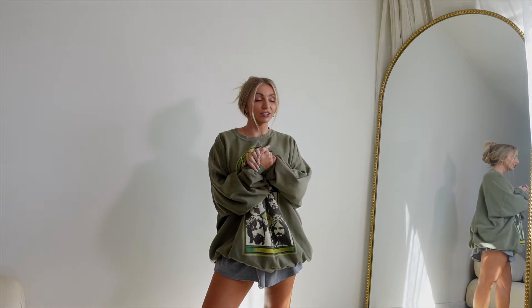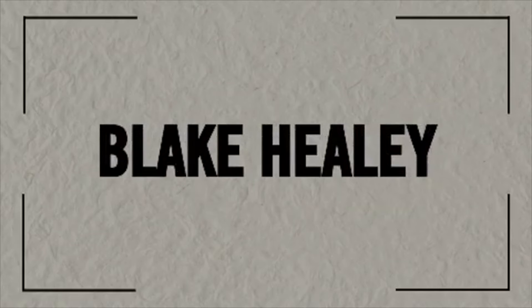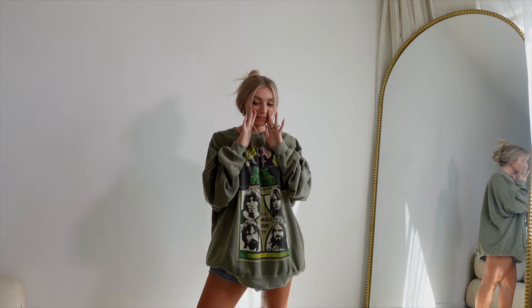Hello guys, welcome back to my channel! If you're new here, my name is Blake, I'm a fashion, beauty, and lifestyle influencer on YouTube, Instagram, and TikTok. Today, as the title says, we're going to be doing a PacSun haul. I spent around a thousand dollars — I'm joking, I'm kidding.